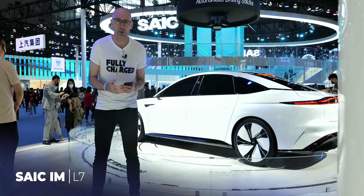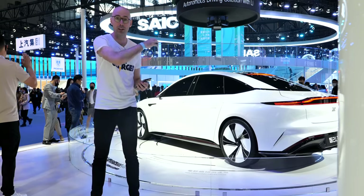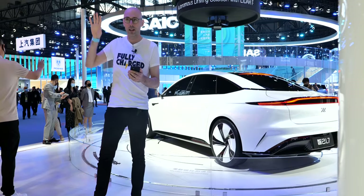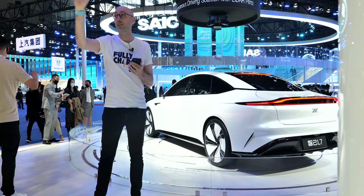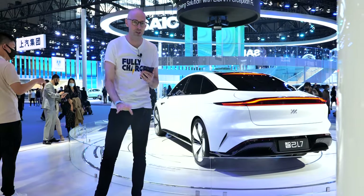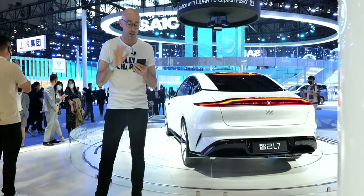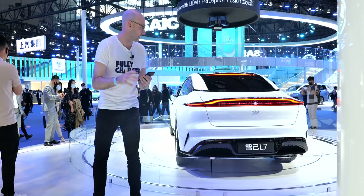Now we're in the SAIC hall. SAIC own a lot of brands — MG, Roewe (the old Rover brand), Buick, VW — all in one hall. Their latest brand is called IM, or Jujimoto, and this is their L7 car. A few facts: the back has a screen on it that flashed up 'baby in car' earlier. This is a tie-up between SAIC and Alibaba, so they're very serious about the tech.